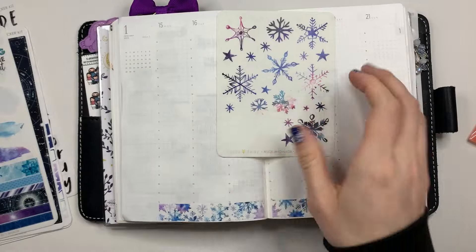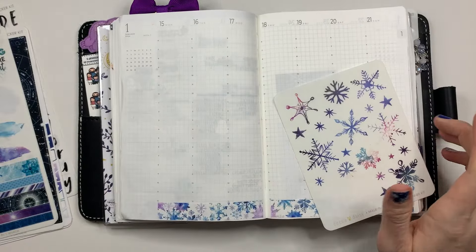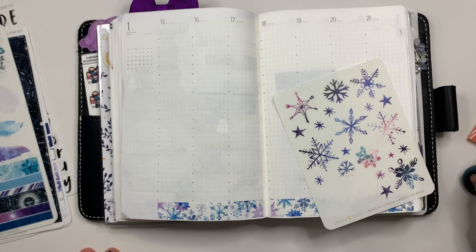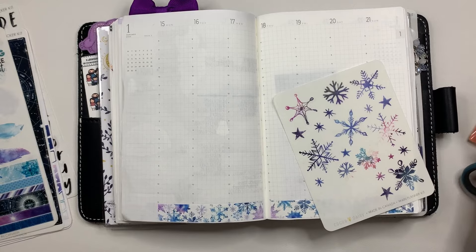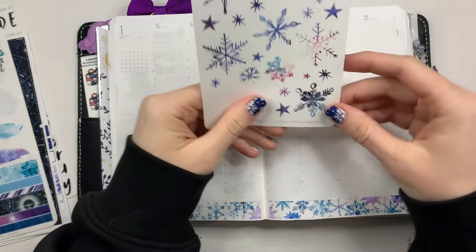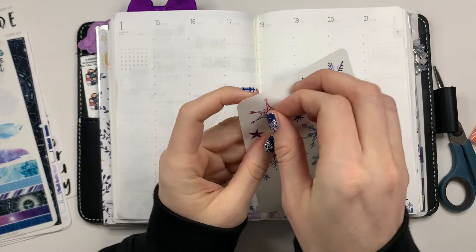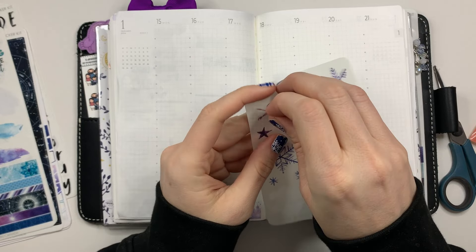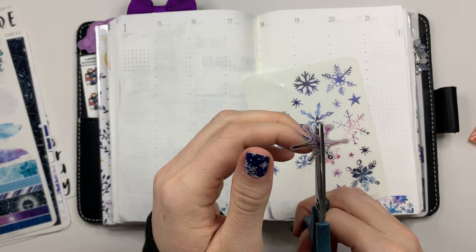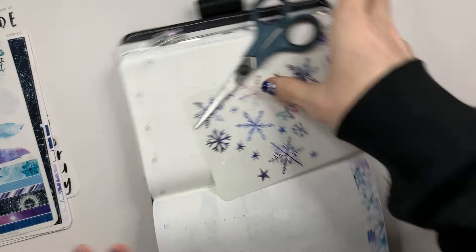So I was thinking about taking these, cutting them in half, and actually decorating the top with them. We'll see how that turns out because some of them are bigger, but I think it would still work. I thought that would be kind of cute to do along the top, with all this wintry, definitely wintry weather we're getting. I'm going to actually turn this upside down.